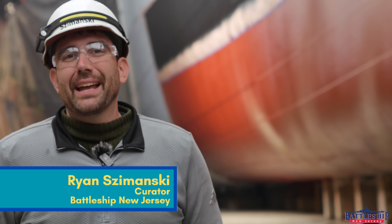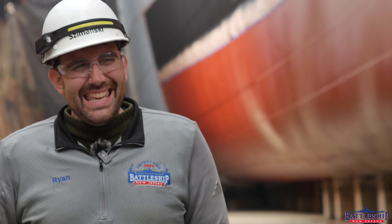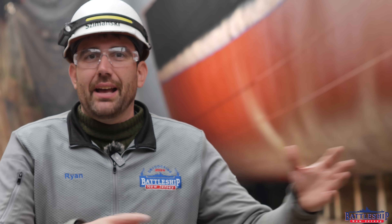Hi, I'm Ryan Szymanski, curator for Battleship New Jersey Museum and Memorial, and today we've got another update video for you on the dry dock project. I think this is number six — this is our seventh week in dry dock and we didn't do one the first week. If you haven't been tuning in, every Wednesday at 7 Eastern we put out an update on the work going on. There's a playlist down below if you'd like to see previous updates and see how the ship has progressed over the last month and a half.